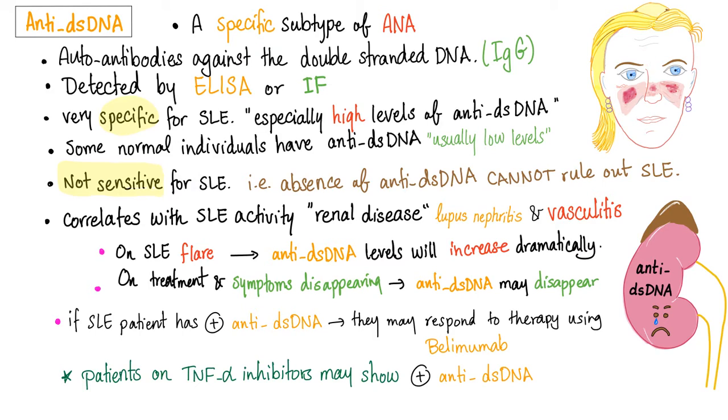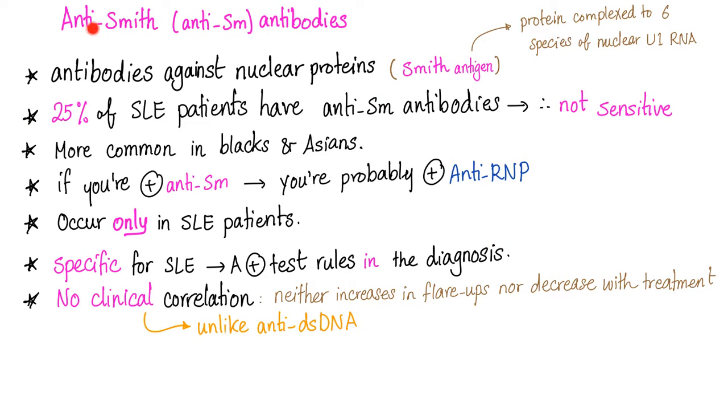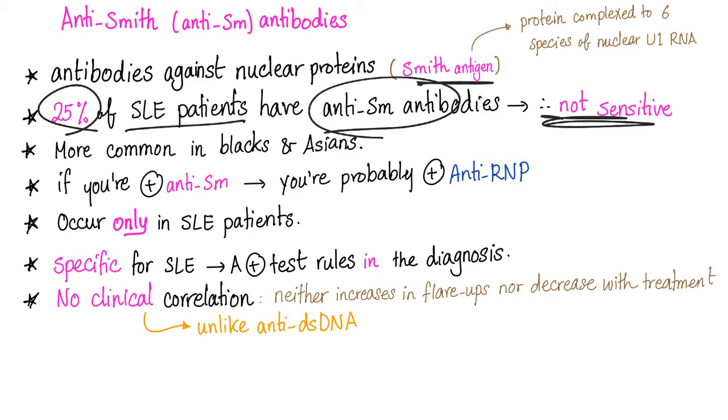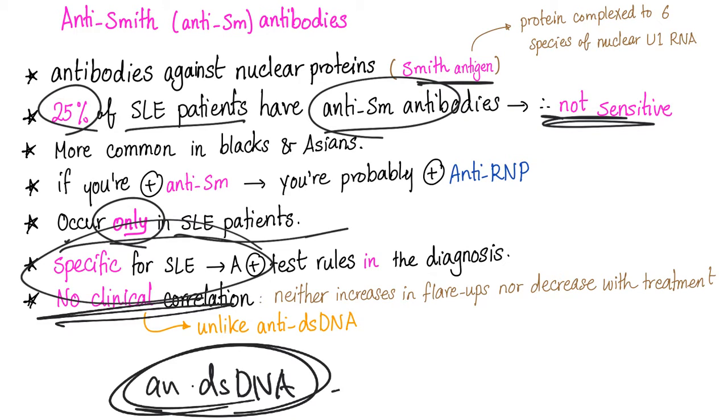Anti-double-stranded DNA — now we're talking lupus land. It is a specific subtype of ANA, directed against double-stranded DNA, and is very specific but not sensitive for lupus. It correlates with kidney disease and vasculitis. Anti-Smith antibodies are antibodies against nuclear proteins; only 25% of lupus patients have them, so they are not sensitive, yet they are very specific for lupus. However, unlike anti-dsDNA, they have no clinical correlation.